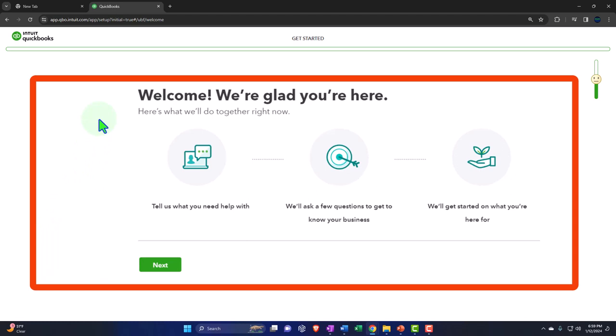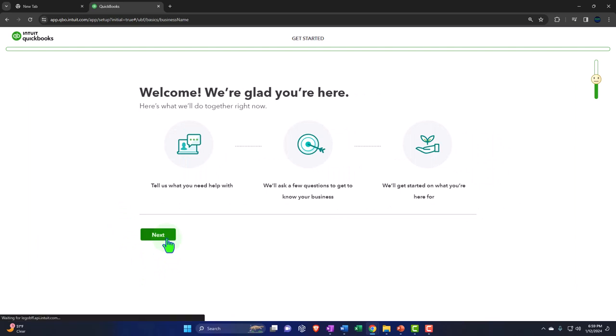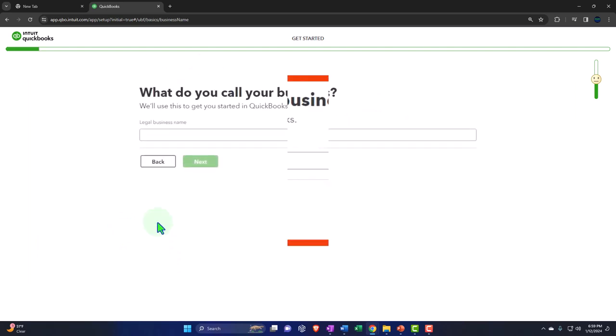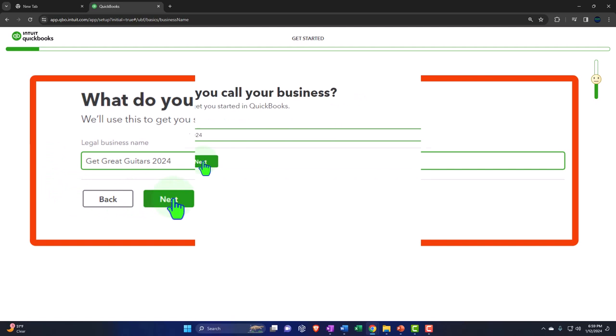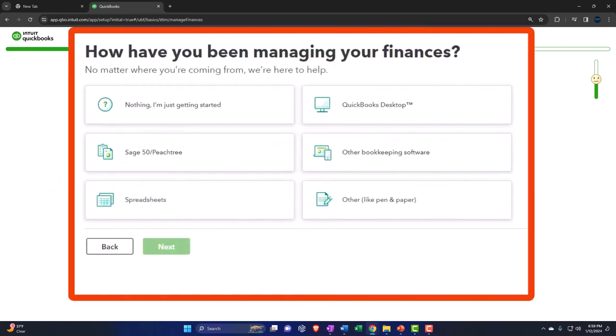Welcome — here's what you'll do together right now. Tell us what you need help with and we'll ask a few questions. So we're going to say next. What do you call your business? I'm going to call it 'Get Great Guitars.' I'll give it a number — let's give it a year: 2024. Get Great Guitars 2024. I'll say next.